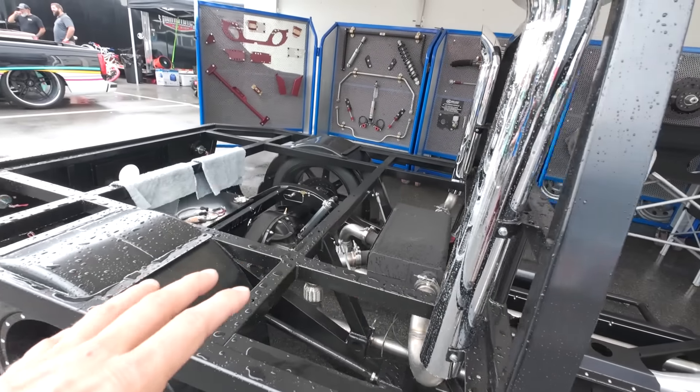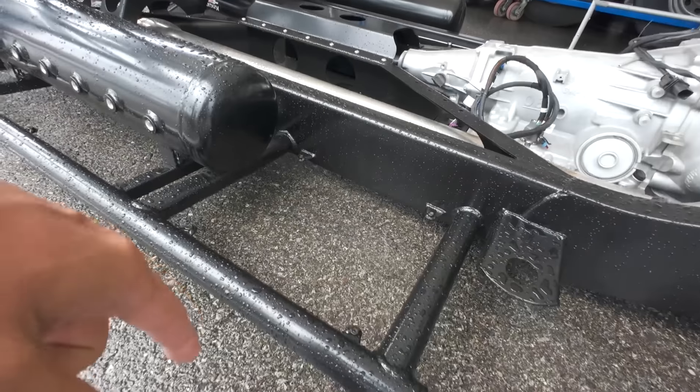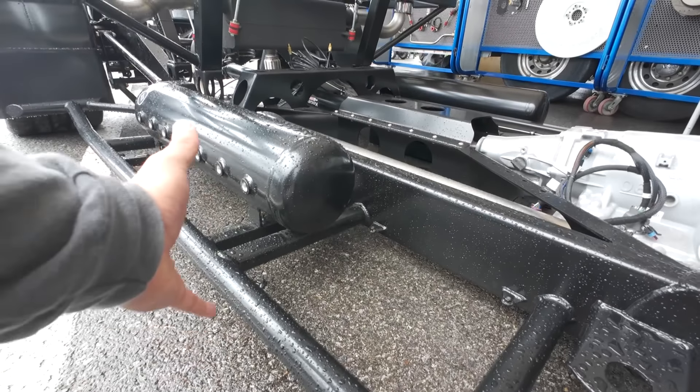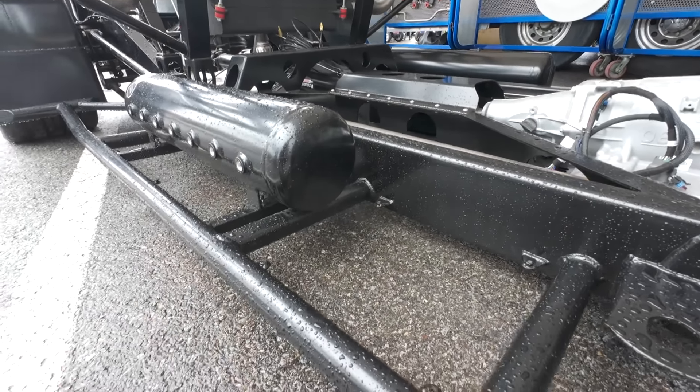We rolled up and saw this slammed Tundra. When these body styles first came out, I thought this would look so good on the ground. And dude, this does not disappoint. It is so awesome.